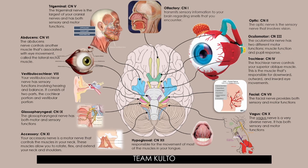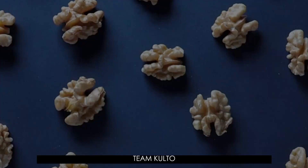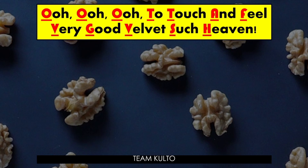To help you remember all 12 cranial nerves, here is the acronym mnemonic: O, O, O, O — To Touch And Feel. Very Good Velvet. Such Heaven. Each letter corresponds to a cranial nerve: Olfactory (1), Optic (2), Oculomotor (3), Trochlear (4), Trigeminal (5), Abducens (6), Facial (7), Vestibulocochlear (8), Glossopharyngeal (9), Vagus (10), Accessory (11), Hypoglossal (12).